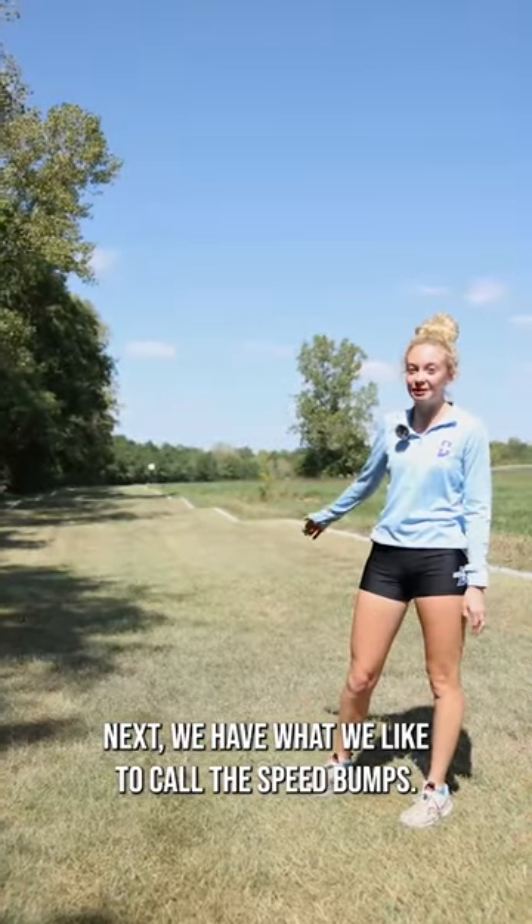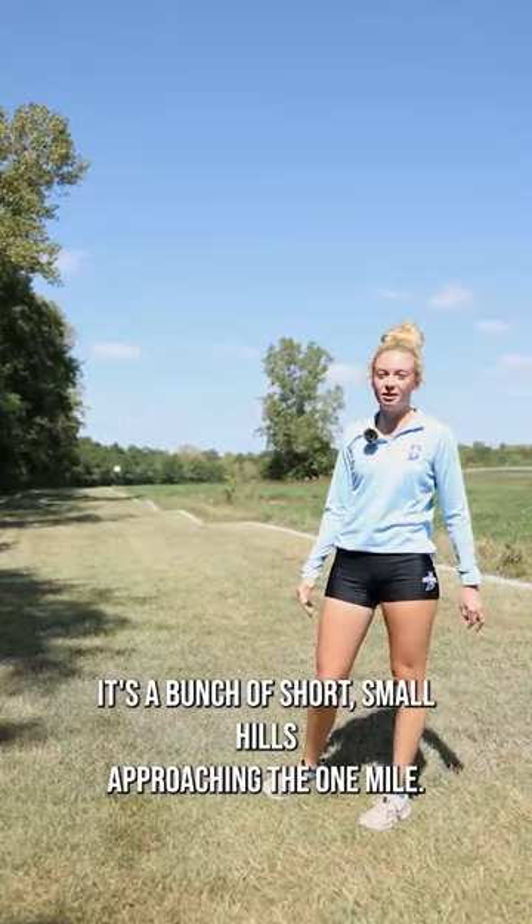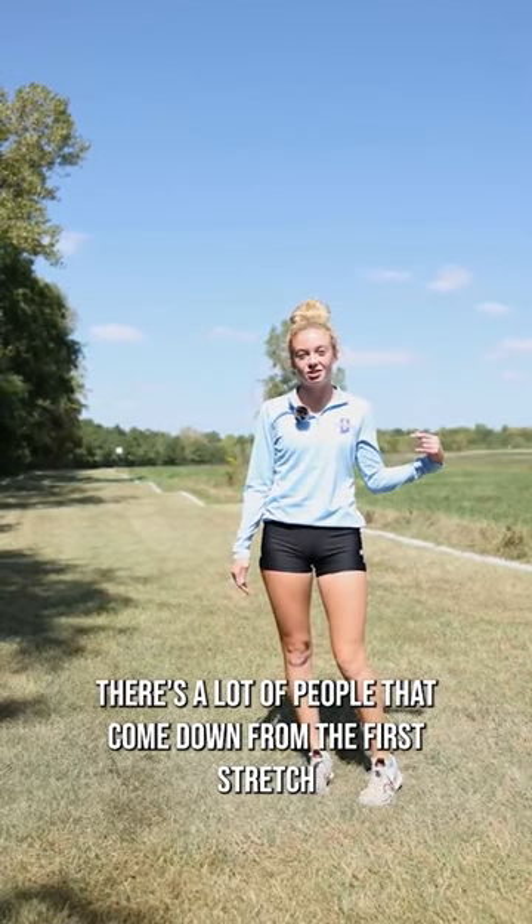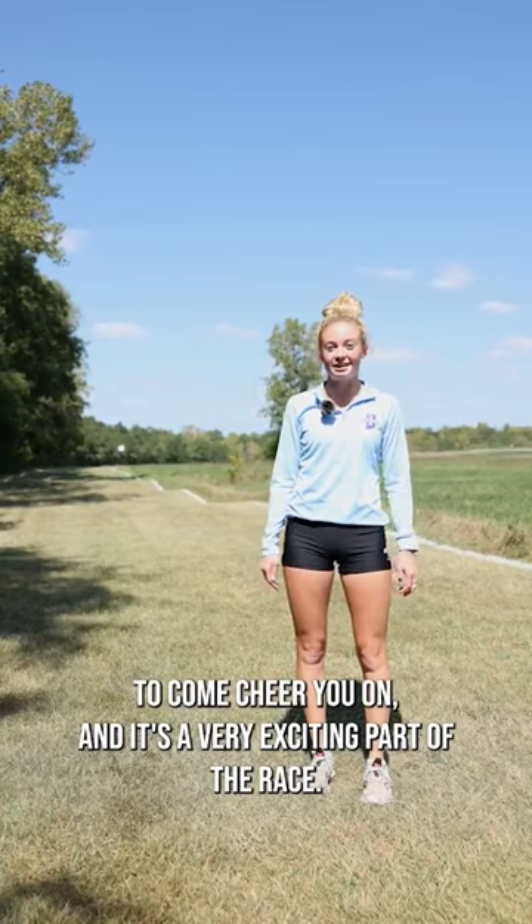Next, we have what we like to call the speed bumps. It's a bunch of short, small hills approaching the one mile. There's a lot of people that come down from the first stretch to come cheer you on, and it's a very exciting part of the race.